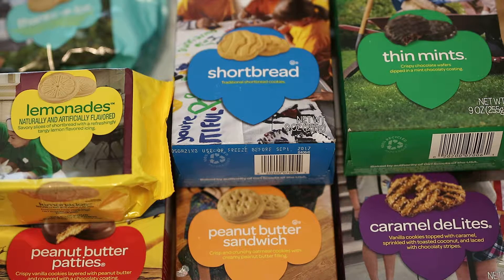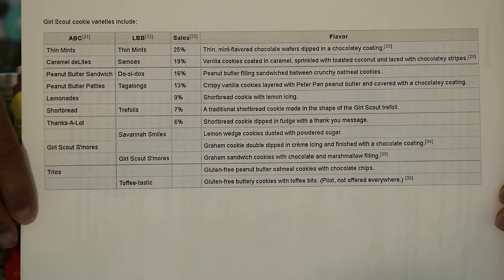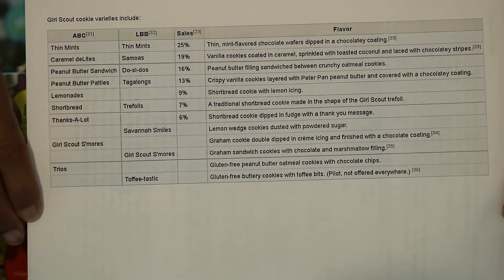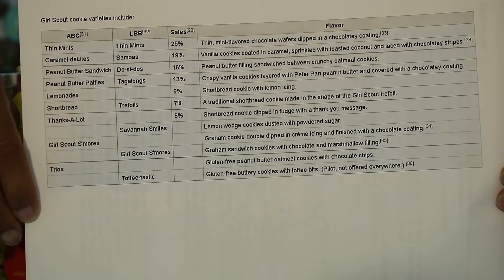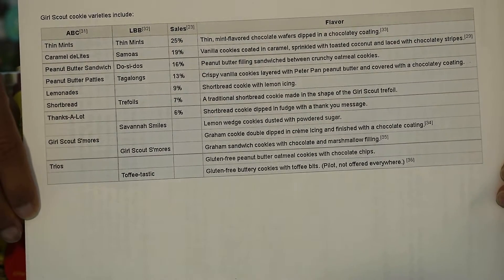Girl Scout cookies have not always had the same lineup — they've been changing, adding and subtracting over the years. The current lineup is a total of 12 cookies: Thin Mints, Samoas, Peanut Butter Sandwich, Peanut Butter Patties, Shortbread, Thanks A Lot, Lemonades, Toffee-tastic, Trios, Girl Scout S'mores, and Savannah Smiles. I have seven of those here today.